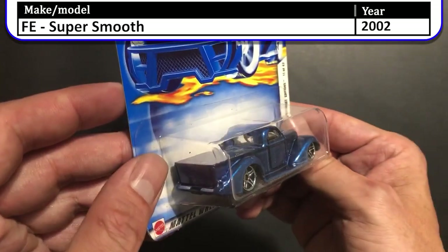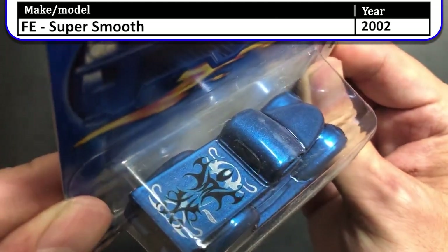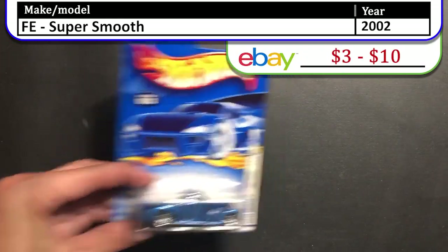Next up we have the 2002 first edition Super Smooth. This is a navy blue truck that is slammed and lowered to the ground — very nice looking truck with those fenders and tribal decal on the back bed. Great looking truck and definitely a nice addition to the collection.